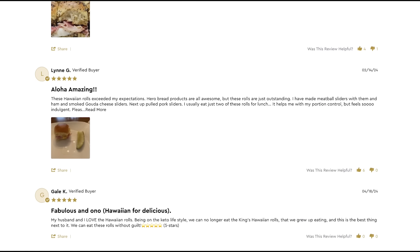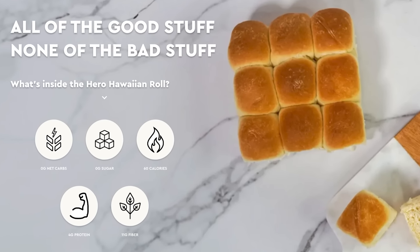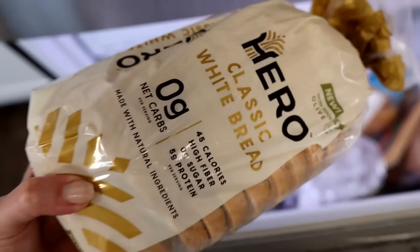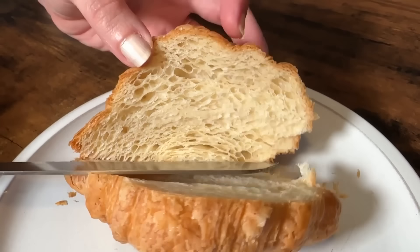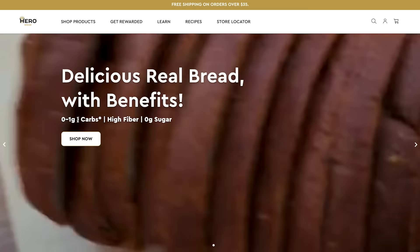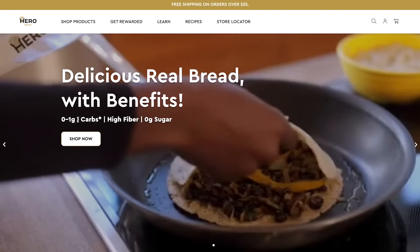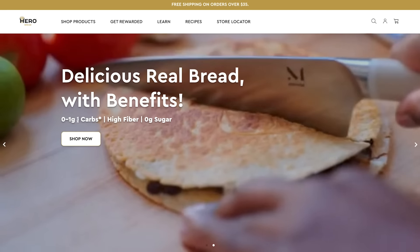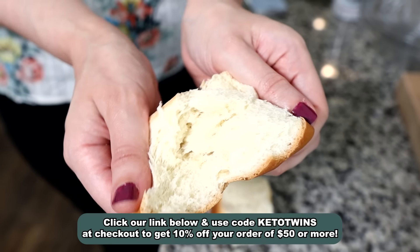They have hundreds of five-star reviews, and since these rolls have sold out twice, they're now moving to everyday availability. Hiro makes amazing products like tortillas, seeded bread, croissants, and so much more, and they're all low-carb. Right now Hiro is offering our community a special discount — you can get 10% off your purchase of $50 or more. Use our special link in the description and code KETOTWINS to get that discount.